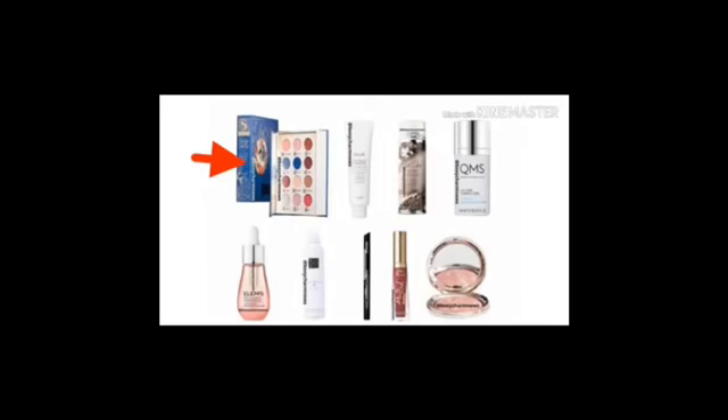So these are the four variations. This is the first variation. It has the QMS Lip Corrector, the Yellow Mist Facial Oil, the Kat Von D Liner, the Blusher, and the IGK hair stuff.